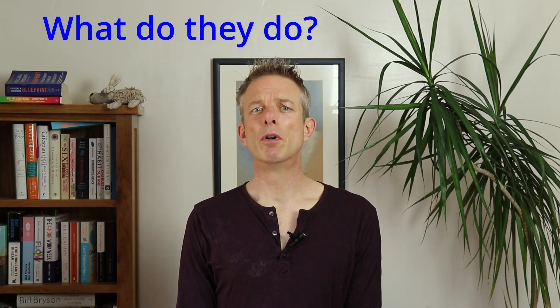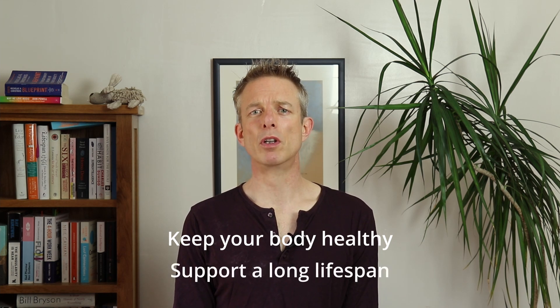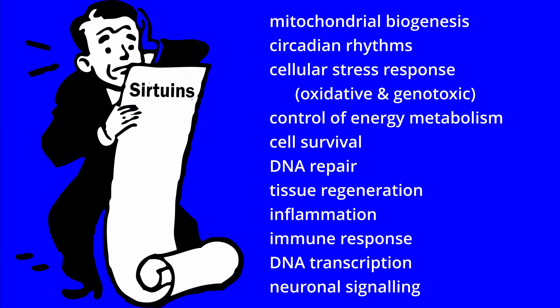What do they do? Sirtuins help to keep your body healthy and support a long lifespan. They play important roles in so many processes it is easy to think the list is endless — from mitochondrial biogenesis, your circadian rhythms, the cellular stress response, both oxidative and genotoxic, control of energy metabolism, cell survival, DNA repair, tissue regeneration, inflammation, immune response, DNA transcription and neuronal signalling.